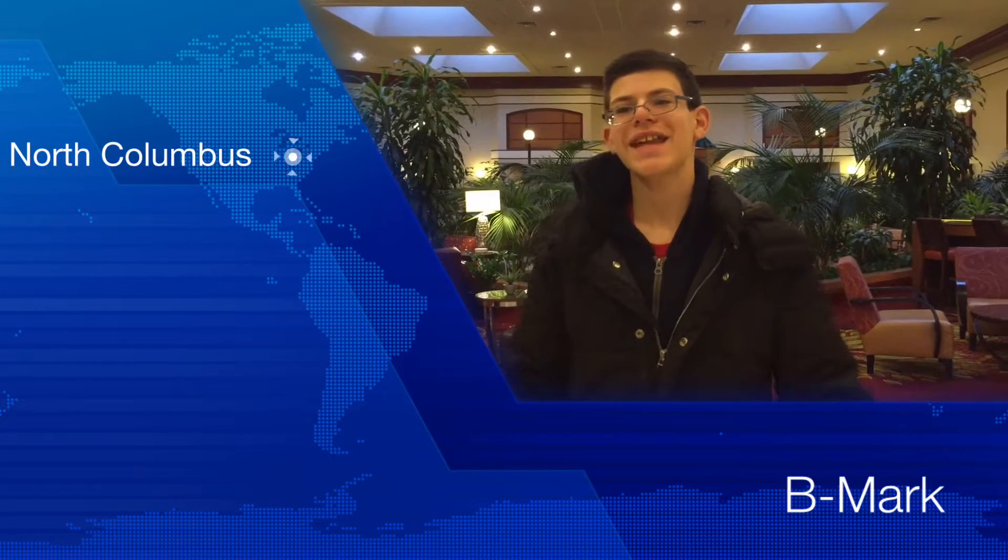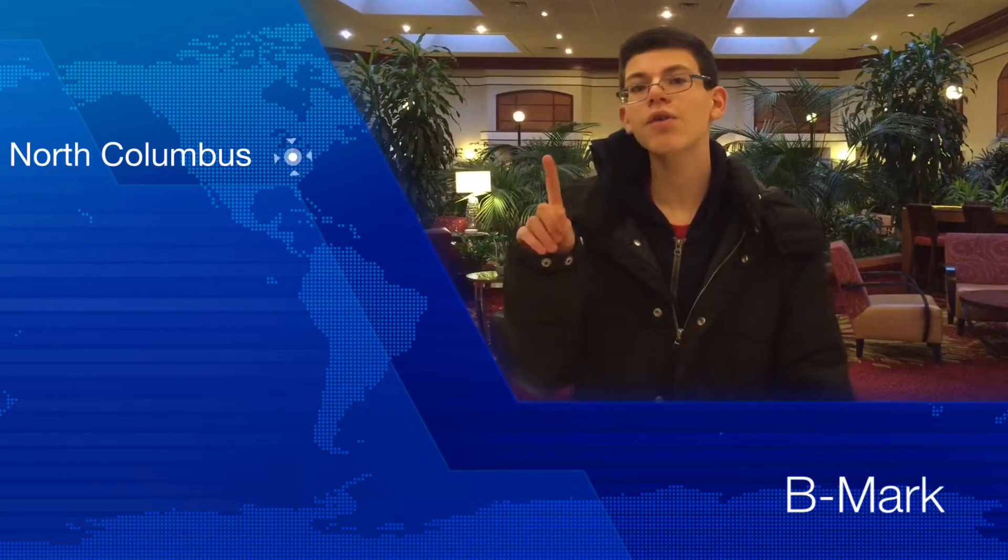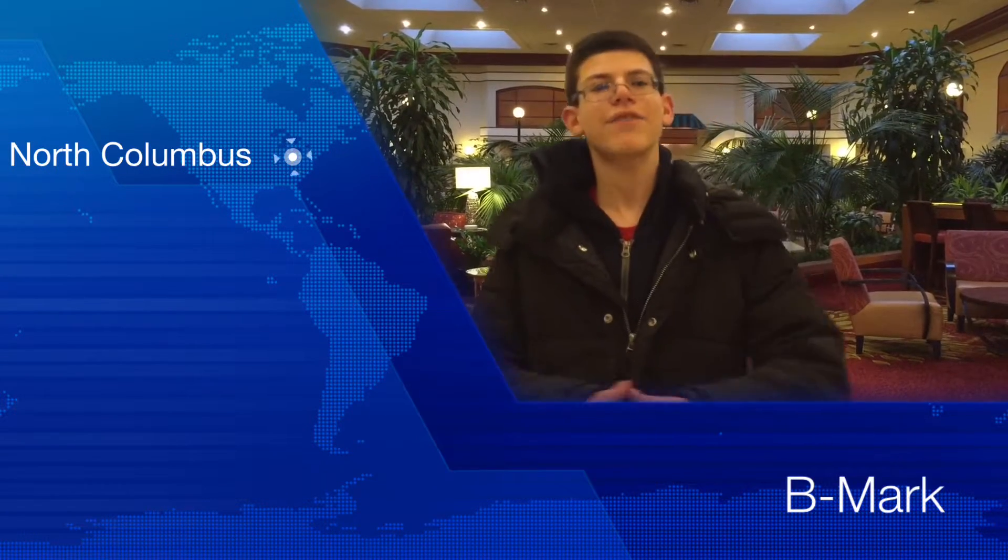Hey guys, it's me, B-Mark, from B-Mark Travel. Today I'm here at the Columbus Marriott Northwest, an award-winning hotel in Columbus, Ohio. Unfortunately we have to travel all around the U.S. for different doctors, and this hotel has been perfect for us because the air quality is amazing, the fountain is amazing behind me, and there's so much to it that I love and that you would love if you stayed here. So I'm going to give you guys a little tour — come on with me and let's start.